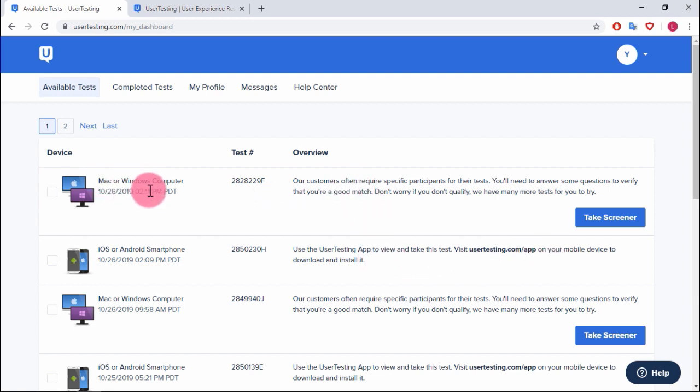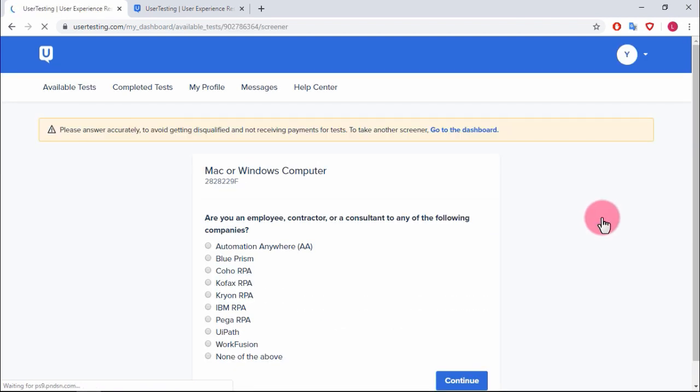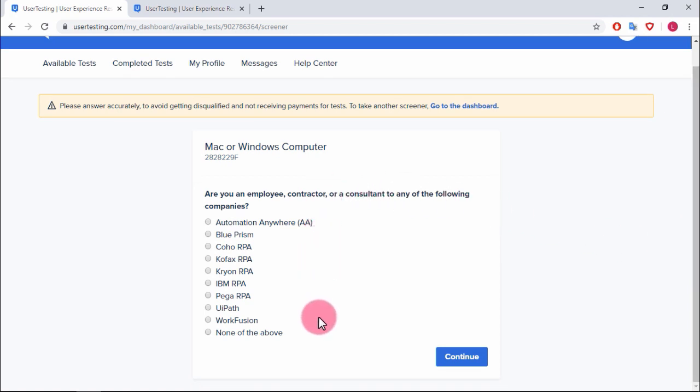Here you can see the test number and an overview of what the test involves. You'll often see this message: 'Our customers often require specific participants. You'll need to answer some questions to verify you're a good match.' Then you click 'Take Screener.' Remember to answer accurately to avoid getting disqualified and not receiving payment.